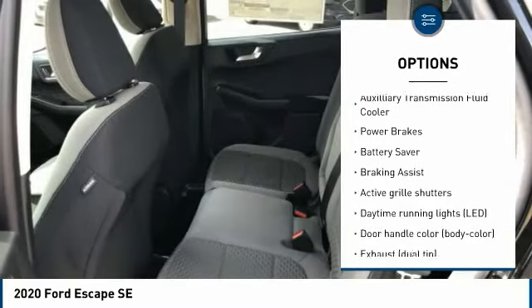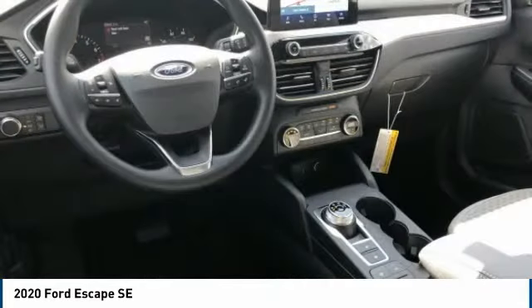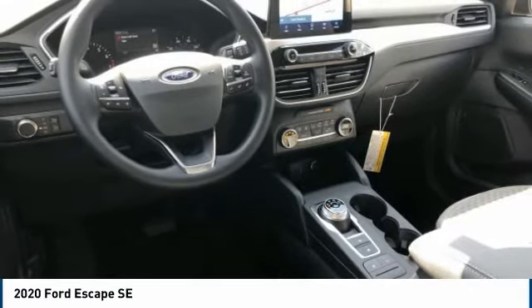Active grille shutters, traction control, stability control, roll stability control, auxiliary transmission fluid cooler, power brakes, battery saver, and braking assist.